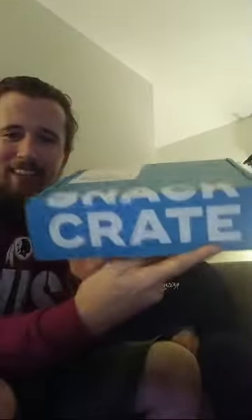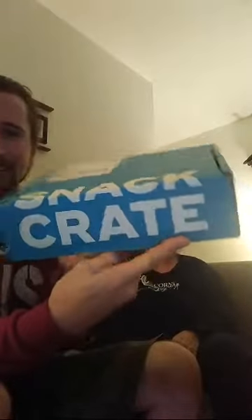We're live! Hello Facebook and YouTube. It's about that time again for Snack Crate unboxing, and this month we have Mexico, so let's see what we have tonight.